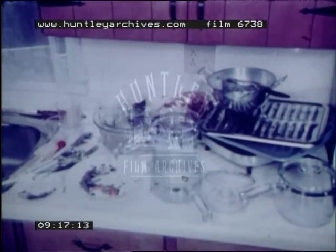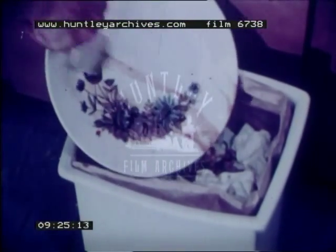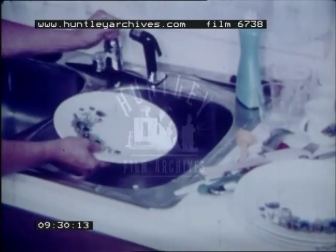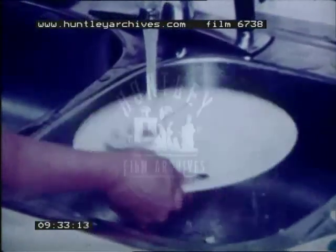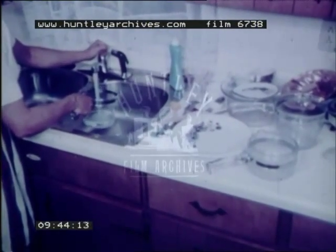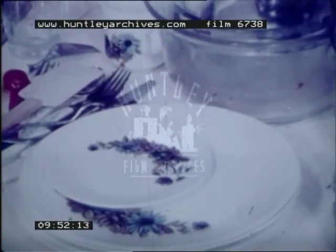Washing dishes isn't really that bad if it's planned thoughtfully. First, scrape all the remaining food off the dishes. Rinse them to remove the last particles and then stack them. Soak the cooking pots — cold water for starchy foods, hot water in greasy pots and pans. Stack everything carefully, putting the articles to be washed first closest to the sink, then the dishes and pots and pans.